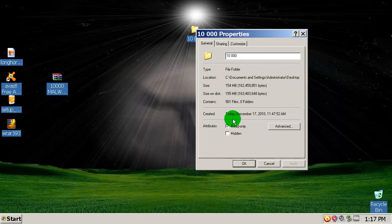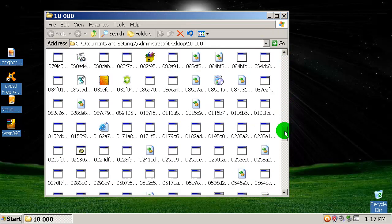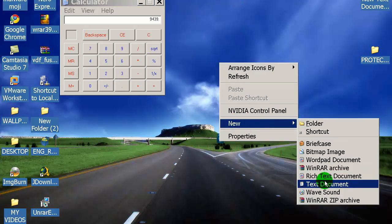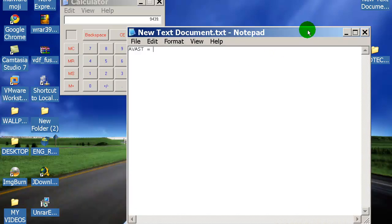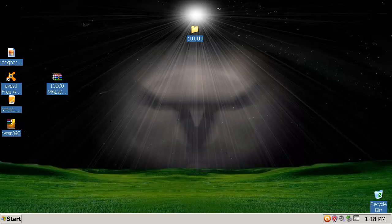Let's see how many are left in the folder — 561 files. Let me calculate the Avast detection rate: 10,000 minus 561 gives a 94.39% detection rate. I will save this and now I'm going to switch back to Komodo.